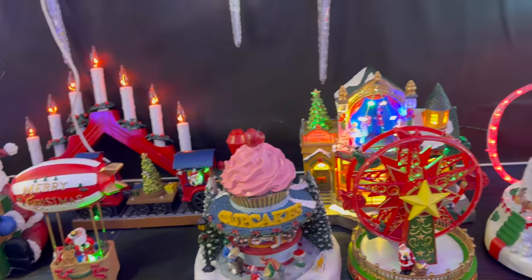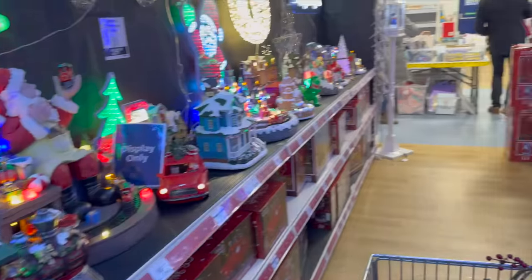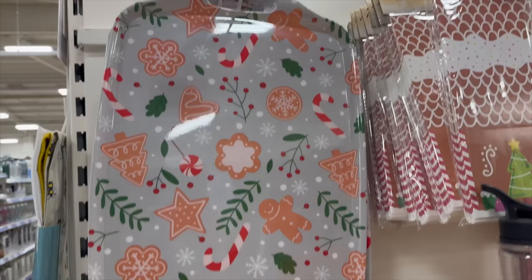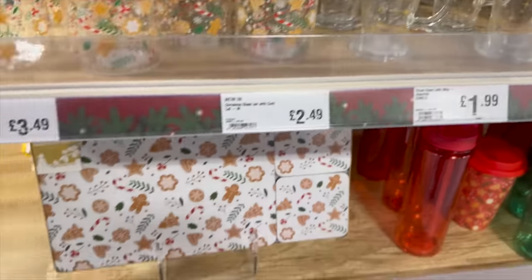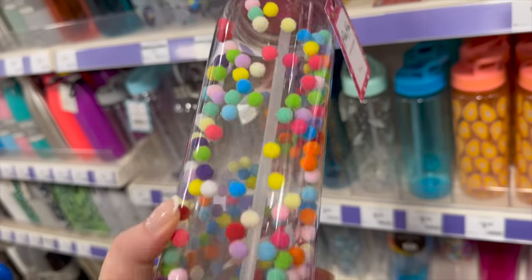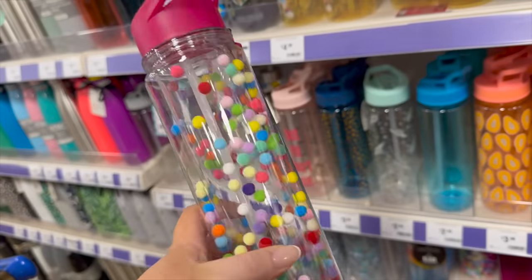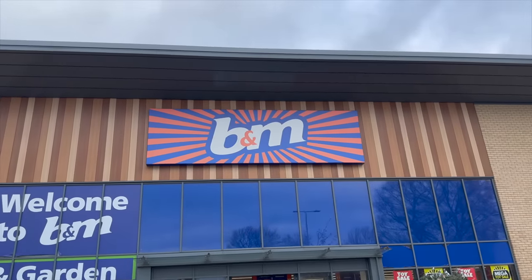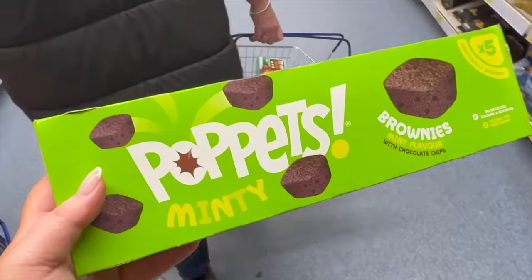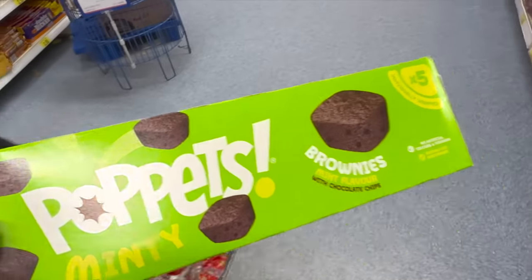Don't you think when they're all going off at once it's a bit creepy? These are very cute for a hot chocolate station — really quirky.